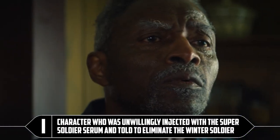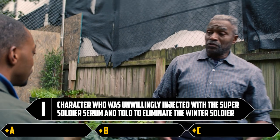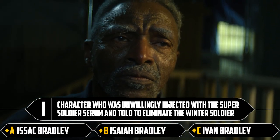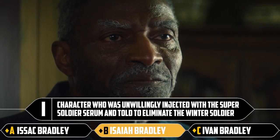I: character who was unwillingly injected with the super soldier serum and told to eliminate the Winter Soldier. Isaac Bradley, Isaiah Bradley, or Ivan Bradley. There is an Isaiah Bradley — that's the answer. Is there not an Isaac Bradley? No, I don't think there is. I've just given it a quick look and you're absolutely right. People need to know that even I am flawed.